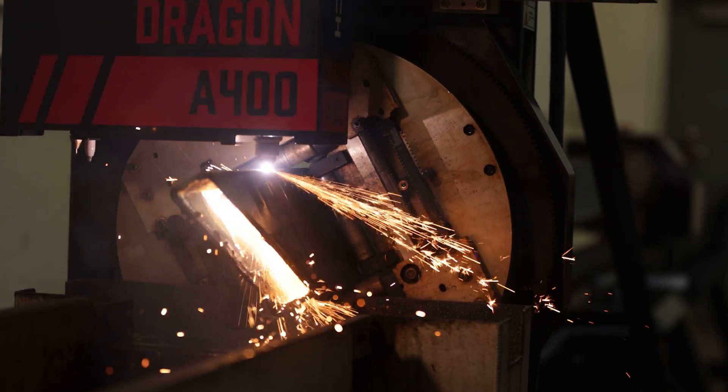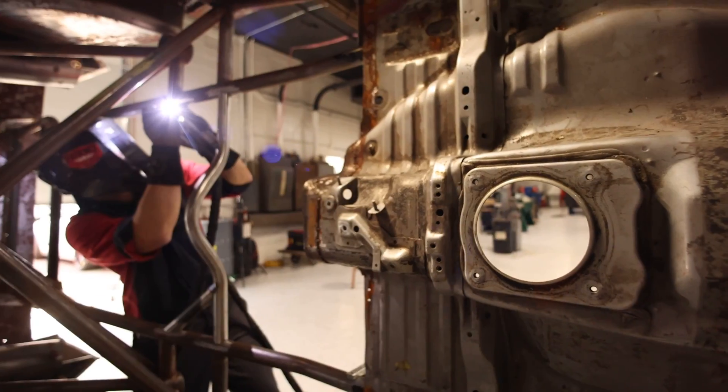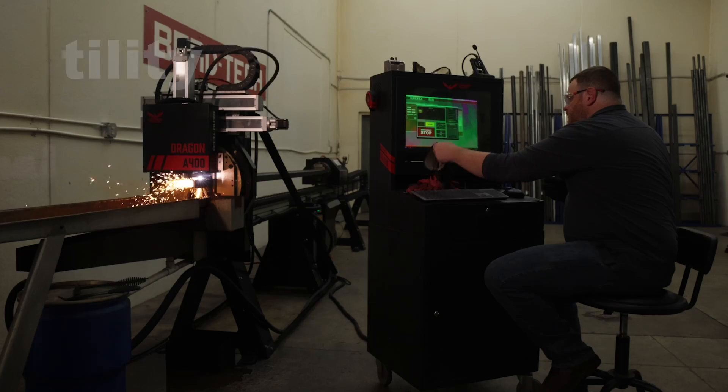At Bentech we're pushing forward with innovation. We're creating new products and new softwares that are going to help and support the tube and pipe fabrication industry. Our customers stay with Bentech because of our product versatility and our ability to grow with them as they grow from our products.